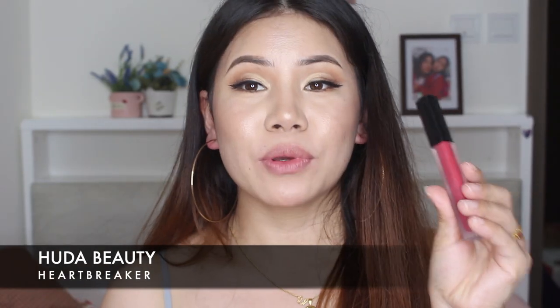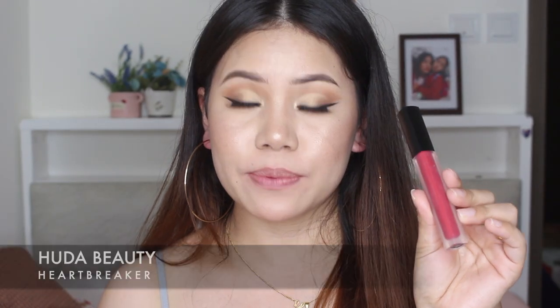So next is Huda Beauty liquid lipstick. It's a red lipstick — I know everyone loves red lipstick, and why not? I know all the girls love red lipstick. So I'm going to wear this one.